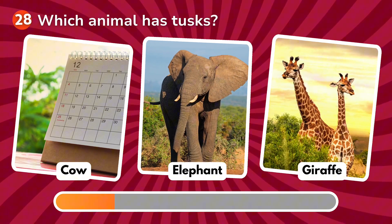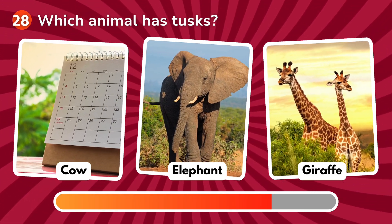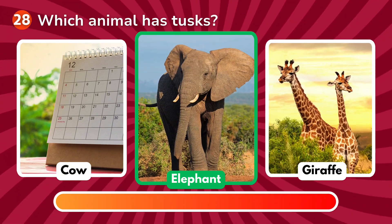Which animal has tusks? Is it a cow, an elephant, a giraffe? The correct answer is elephant!